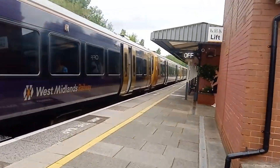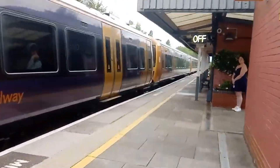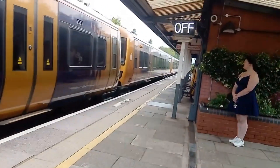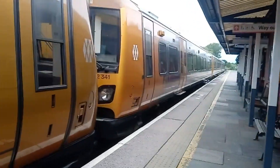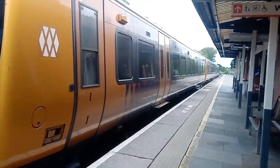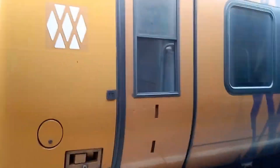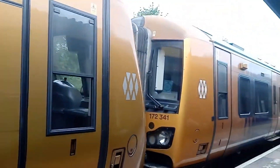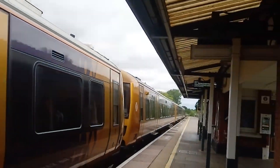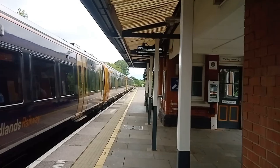Let's begin at Alton with the departure of 172 341 and 172 101, departing with the 1214 West Midlands Railway service to Worcester Foregate Street.